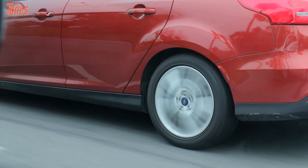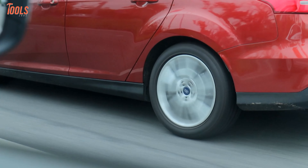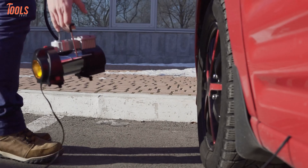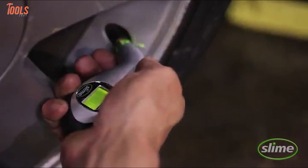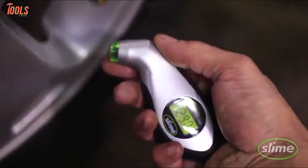It is crucial to monitor the tire pressure of your vehicle when driving on the road. The tire pressure gauges can do the job precisely as they offer accurate and reliable measurement readings in both standard or digital formats.